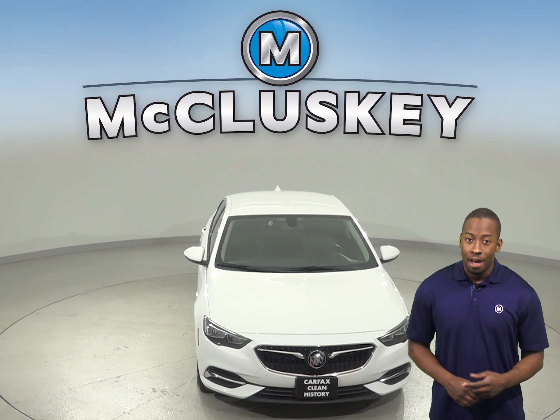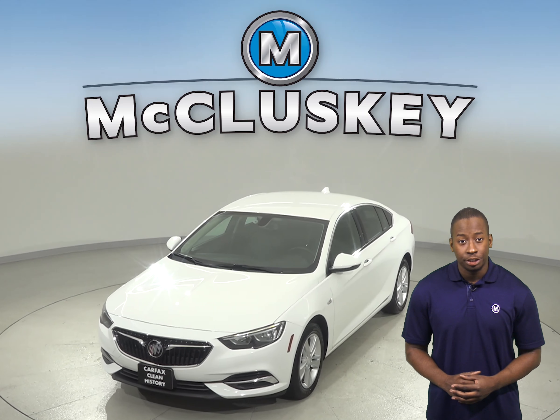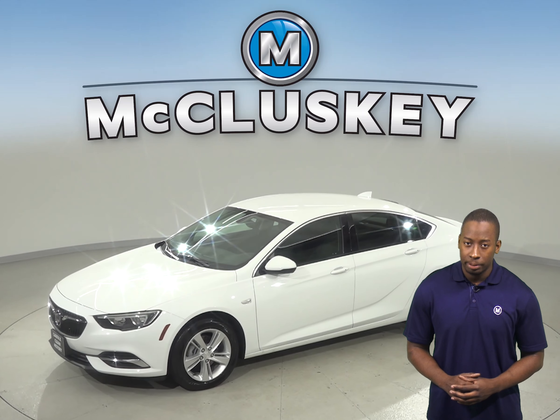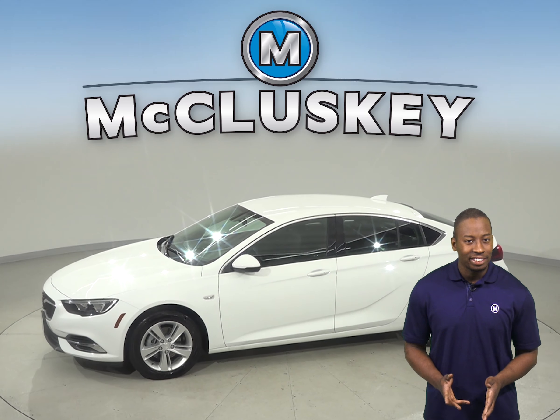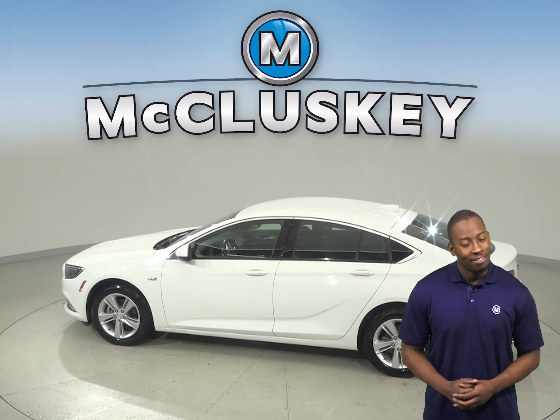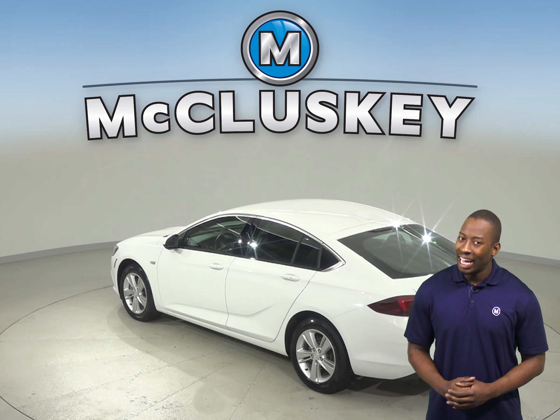If you've been searching for a reliable 4-door sedan, then this 2018 Buick Regal is the perfect vehicle for you. This Summit White 2018 Regal has an Ecotec 2.0-liter 4-cylinder engine with a 9-speed automatic transmission. There is only 9,000 miles on the odometer, and it gets up to 32 miles per gallon on the highway.